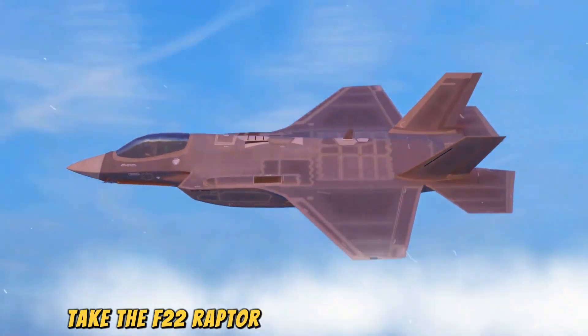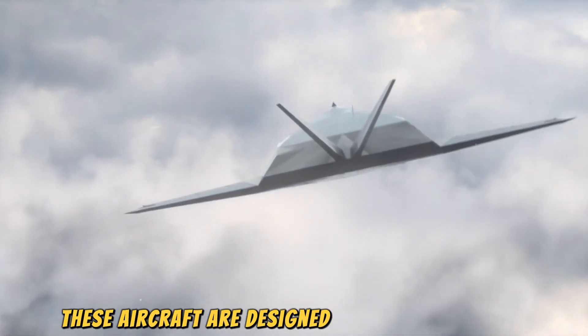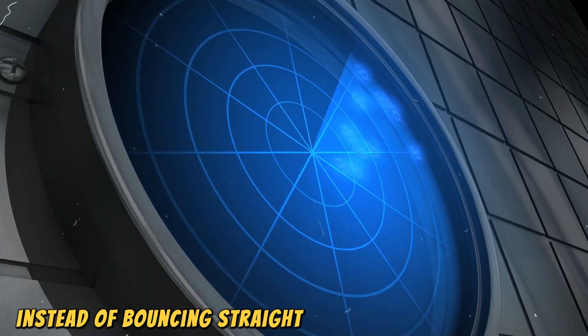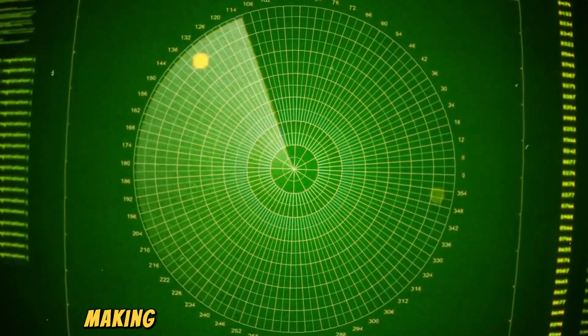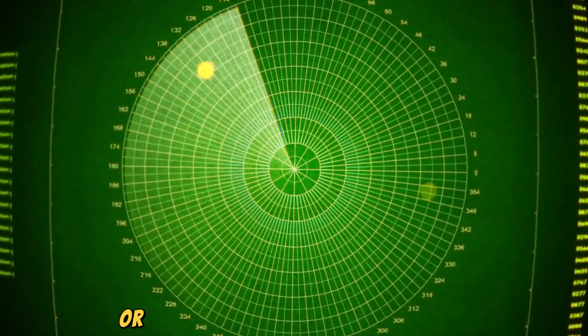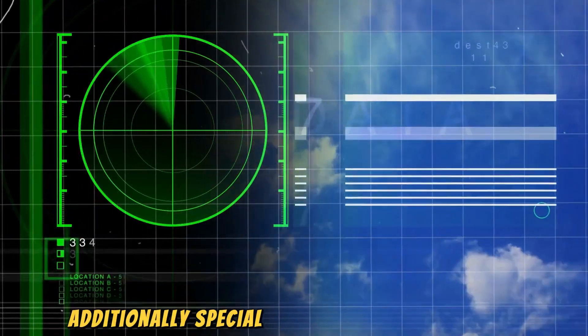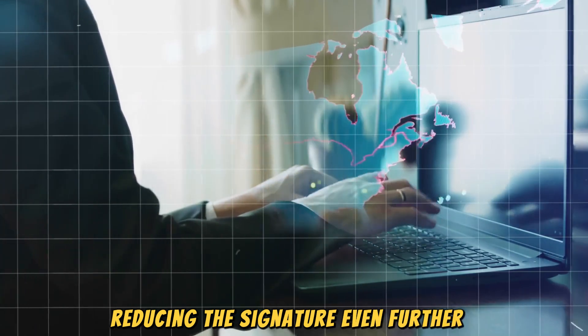Take the F-22 Raptor and the B-2 Spirit Bomber, for example. These aircraft are designed with sharp angles and flat surfaces that scatter radar waves. Instead of bouncing straight back to the radar source, the waves get deflected away, making the aircraft appear much smaller or even invisible on radar screens. Additionally, special coatings on the surface absorb some of the radar energy, reducing the signature even further.